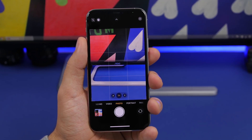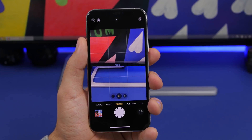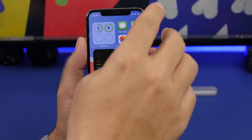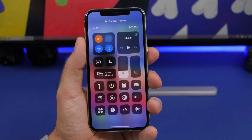You probably know about the new dots that indicate when an app is using the camera or microphone. You get a green dot when it's using the camera and a yellow one when it's using the mic. If you go to the Control Center, you'll see at the top a text and icon showing which app has recently used your camera or mic.